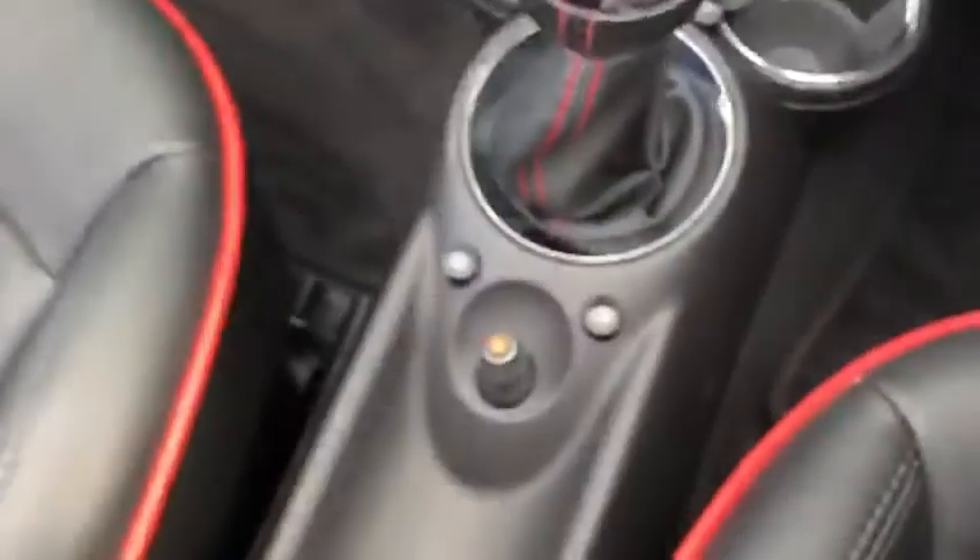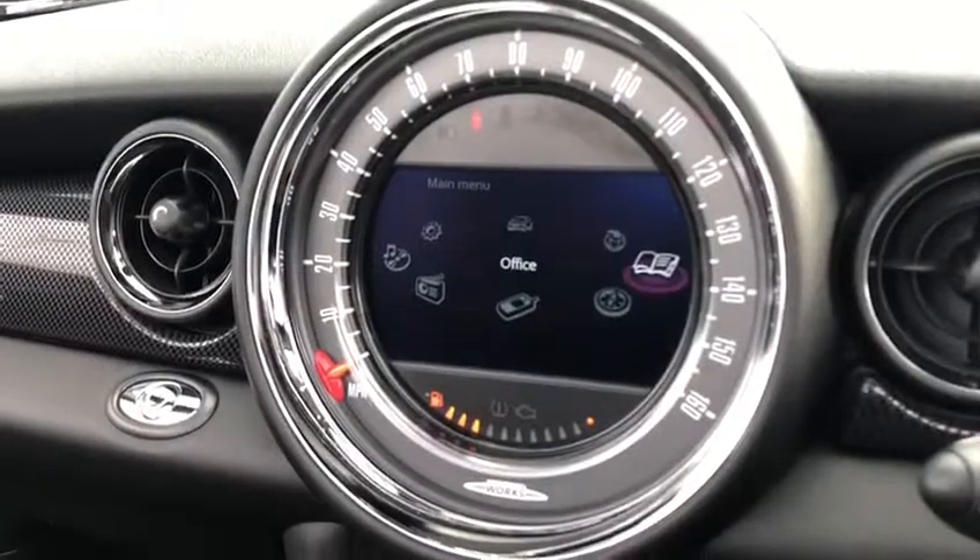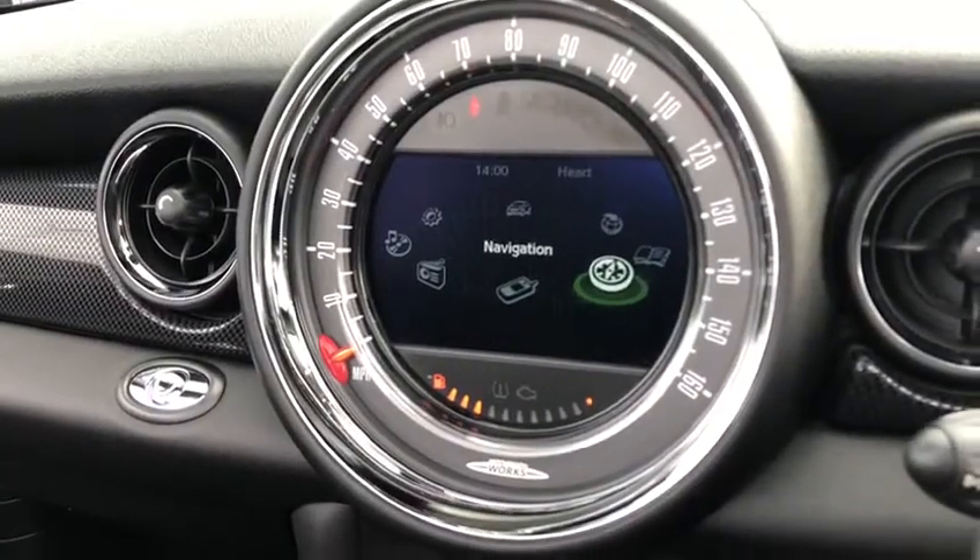We've got your full screen here, all controlled by the little buttons on the bottom. You've got your vehicle information, Mini Connect, office, and full 3D satellite navigation.